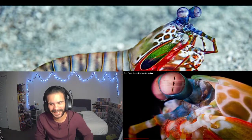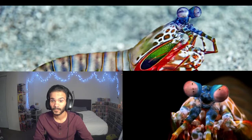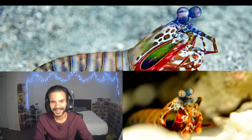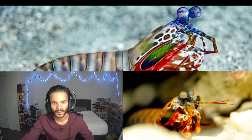Each one of the Mantis Shrimp's eyes creates three separate images — a trinocular eyeball. And it has two of them, which means that it's sexnocular. Dirty science. You can clean your eyeballs? That's crazy. Human eyes can detect three color wavelengths. The Mantis Shrimp can detect 5,400 of them.